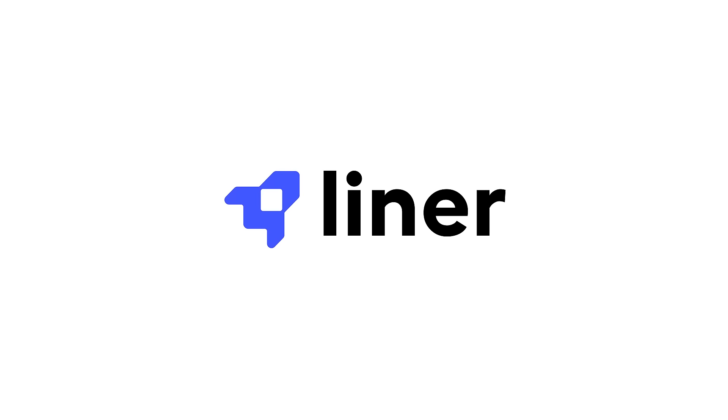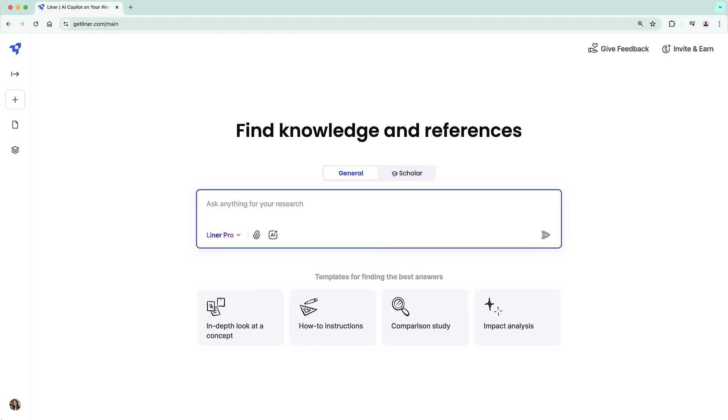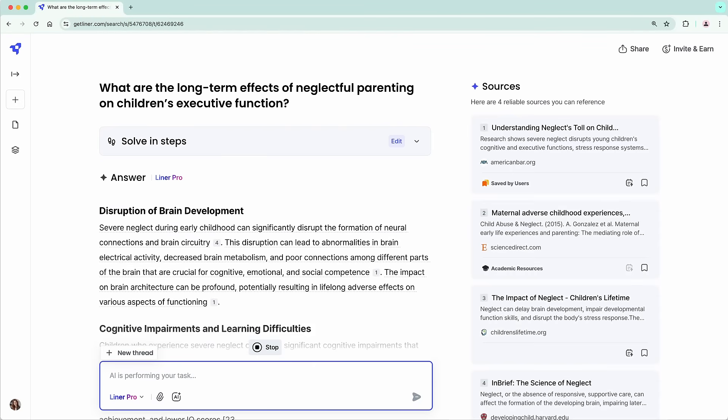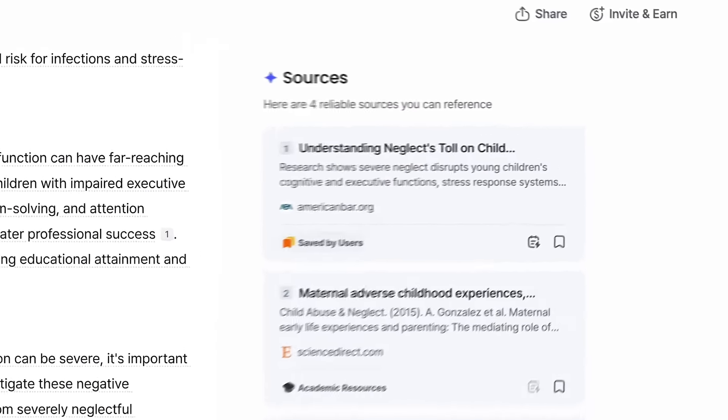That's where Liner comes in. Liner is an AI tool for students and researchers to improve their research experience by helping them quickly find reliable sources. Let's say you are seeking substantial information for your research paper. Liner gives you a comprehensive answer along with sources used to generate it.